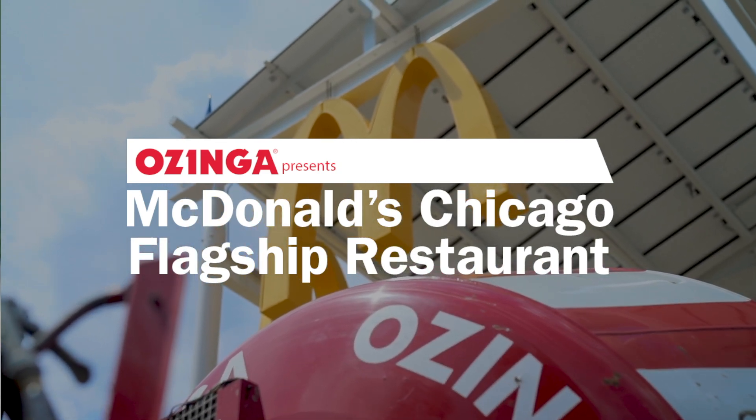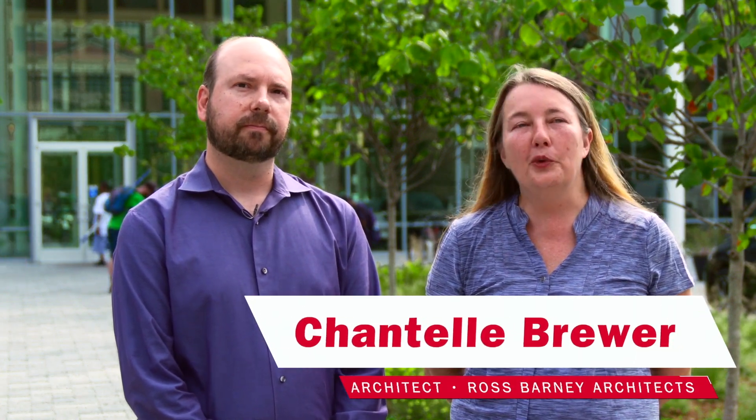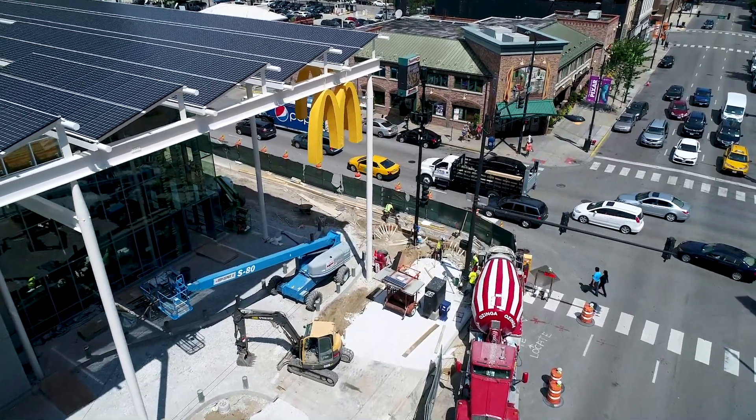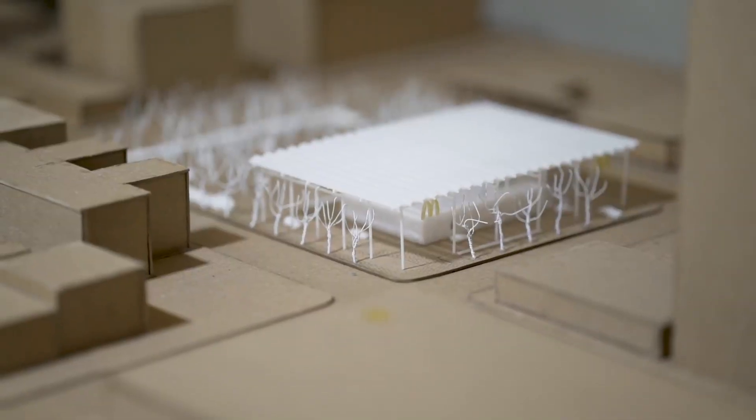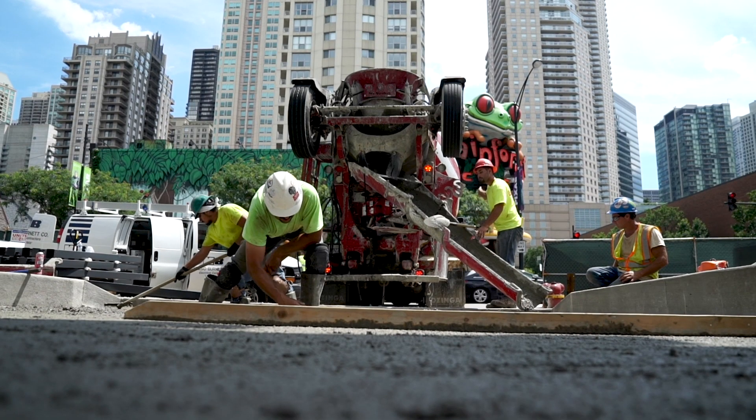From the beginning when McDonald's approached us about this project, they knew they wanted to be sustainable. They had actually incorporated a lot of different initiatives and other projects. Because this was a flagship store and so important for their headquarters here in Chicago, we really tried to push the envelope of every possible sustainable strategy that could be incorporated.